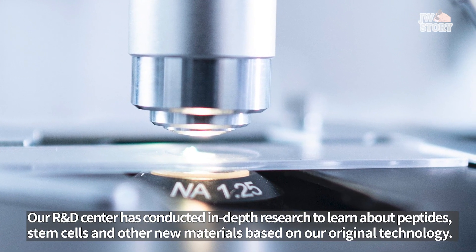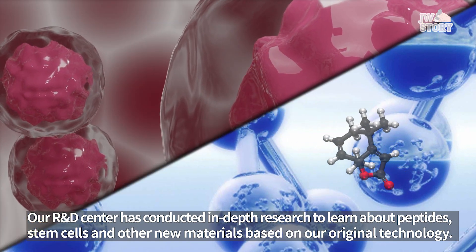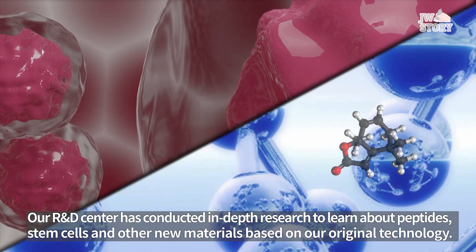Our R&D Center has conducted in-depth research to learn about peptides, stem cells, and other new materials based on our original technology.